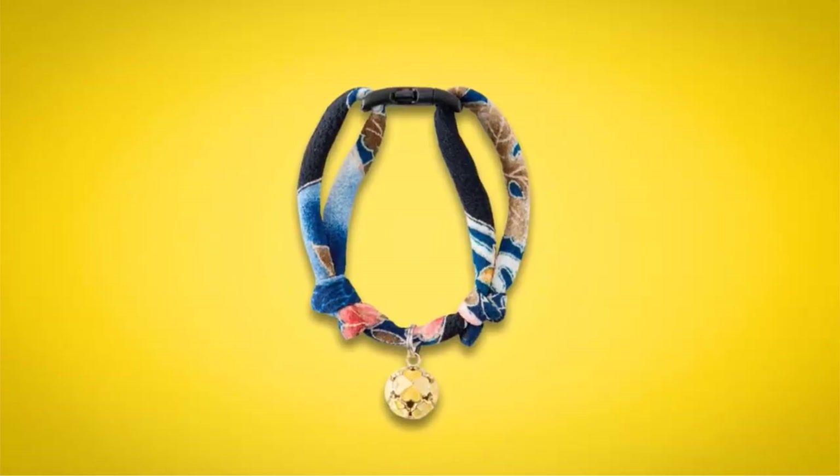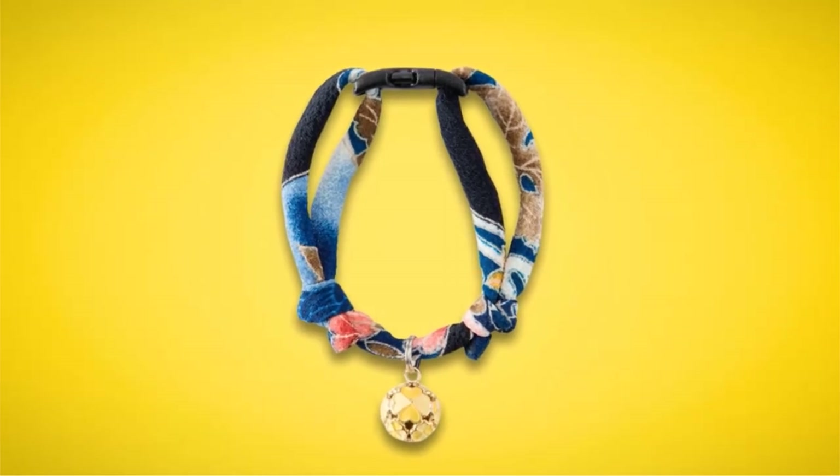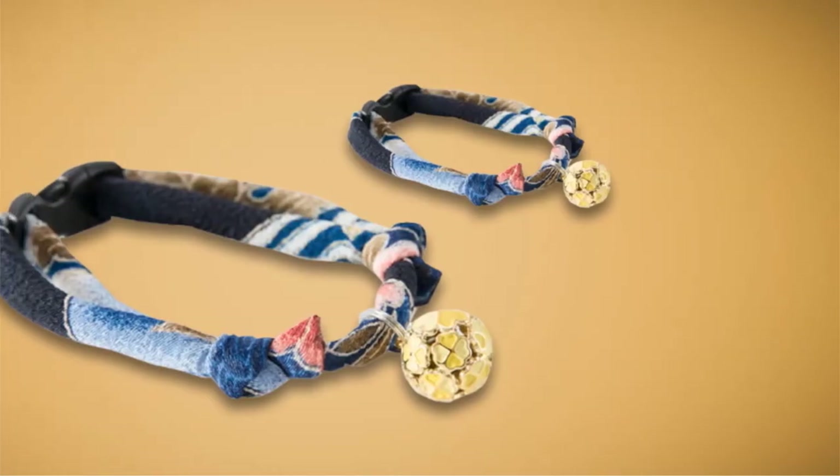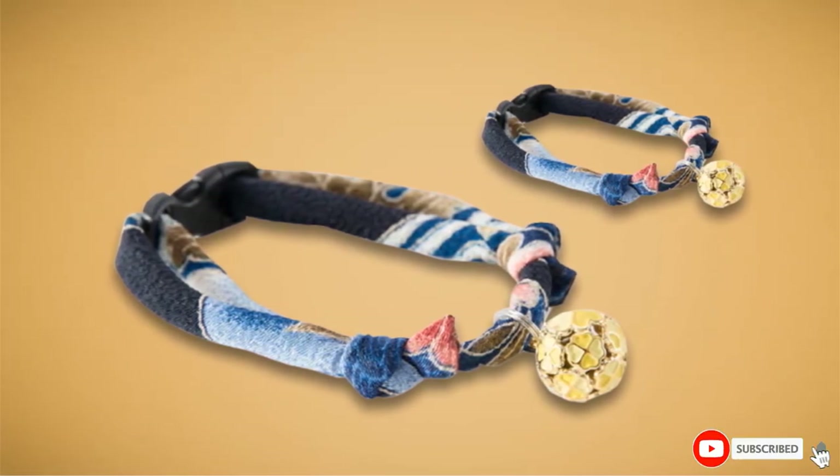The bell will also chime pleasantly, which is a bit different from the bells that come with other cat collars. This is a made-in-Japan product, so those of you who believe in supporting American manufacturers could consider buying other variants.